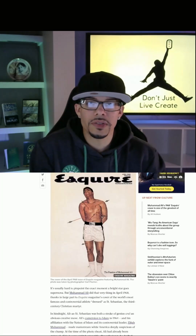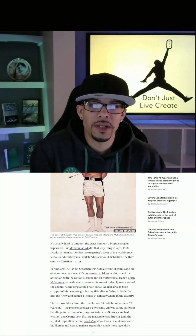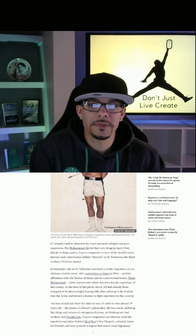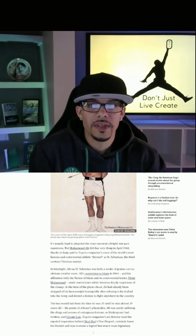This is the history of that picture. It was an Esquire magazine cover in 1968, labeled 'The Passion of Muhammad Ali.' It's usually hard to pinpoint the exact moment a bright star goes supernova, but Muhammad Ali did that very thing in April 1968, thanks in large part to Esquire magazine's cover of the world's most famous and controversial athlete, dressed as Saint Sebastian, the 3rd century Christian martyr. The second paragraph talks about how he was banned from boxing for 4 years, from age 25 to 29, because he refused to be drafted into the Vietnam War. Ali was surely suffering the slings and arrows of outrageous fortune, as Shakespeare had written. He certainly knew his Hamlet and knew how to make a legend become more legendary.